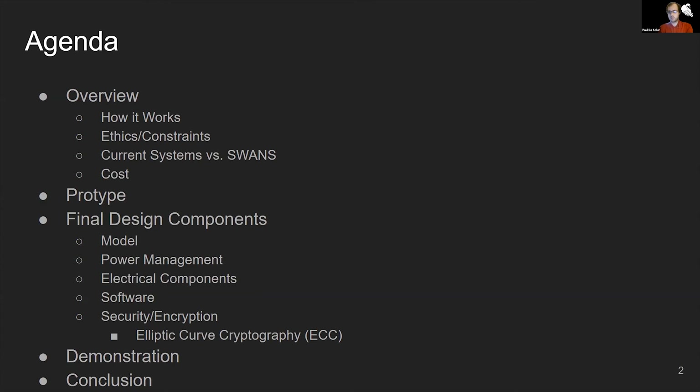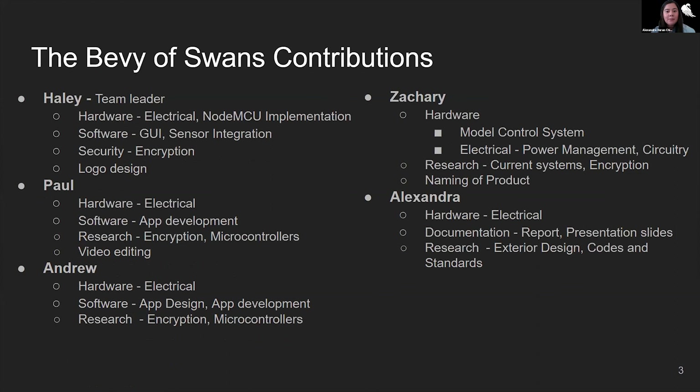This slide contains a specific list of each member's contribution to the project. First, we have Haley, who as our team leader worked on the implementation of hardware, software, encryption such as elliptic curve cryptography, and our SWANS logo design. Then we have Paul, who worked on hardware and software, specifically in app development, as well as research and video editing. We also have Andrew, who worked on hardware and software, specifically in app design and development, as well as research. Next, we have Zachary, who worked on hardware, specifically on the model system and power management, as well as research and the naming of the project. And finally, Alexandra, who worked on hardware, documentation such as slides and the report, and research.